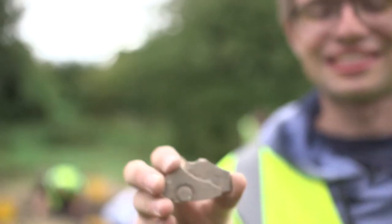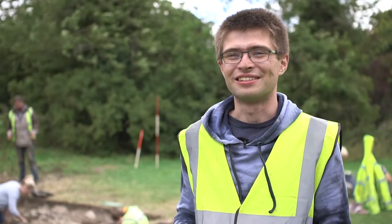Two more weeks to go until the end of the dig and I hope to find some more extraordinary artifacts.